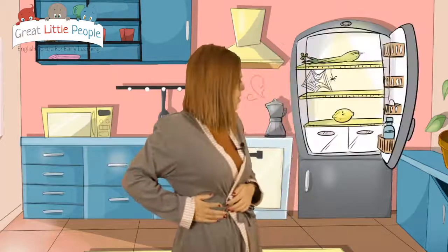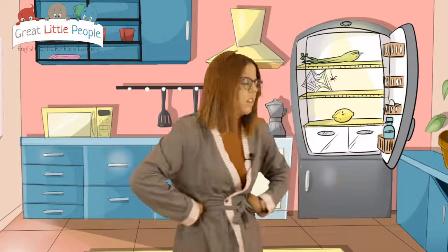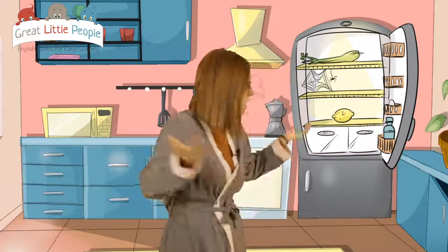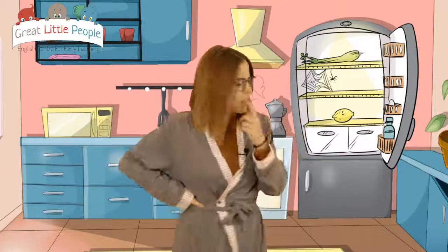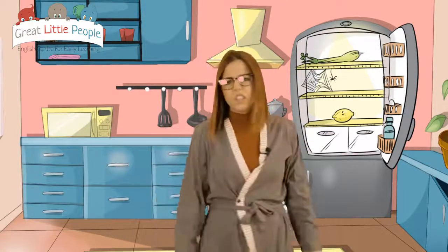Oh, fridge — is it? Oh, no. I can't believe it. The fridge is empty! I'm really hungry. I need to eat something. What could I do? I need to eat something. Look at this. Oh dear.